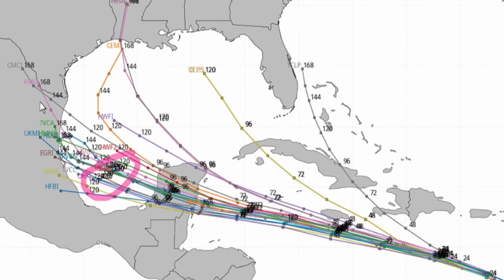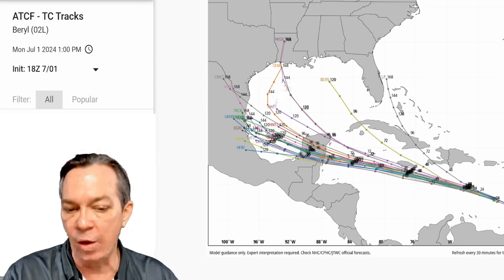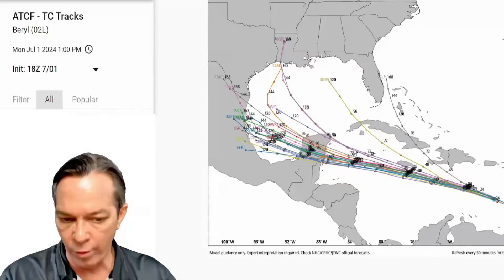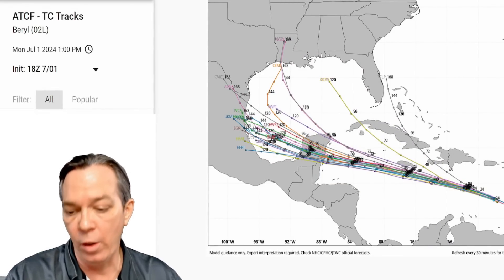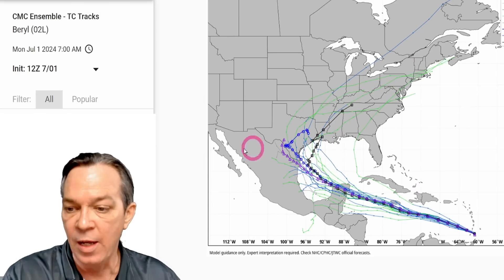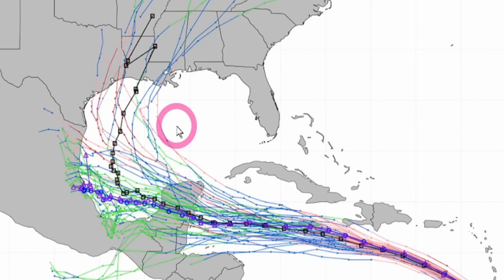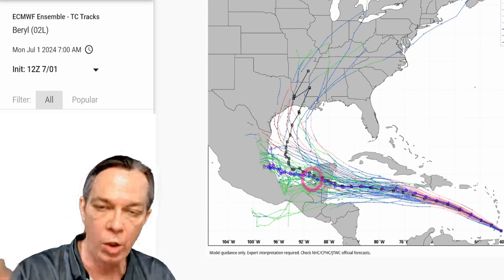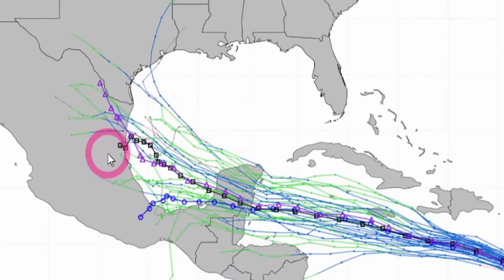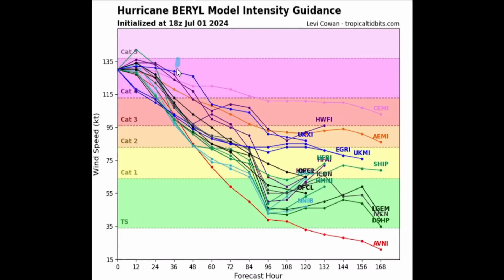The Canadian model looks about right. Models still show it can start taking a northern pull toward Louisiana. The Canadian and Euro ensembles both show this. Looking at the Canadian for Beryl, it shows an abrupt turn on average right toward Louisiana and Texas. The Euro shows almost exactly the same — even the same zigzag pattern. The GFS takes it straight west. This is why the latest 48-hour intensity guidance ranges from a Category 4 major hurricane to a Category 3, now possibly a high-end Category 2 to Category 3 major hurricane. Jamaica, please take this seriously.